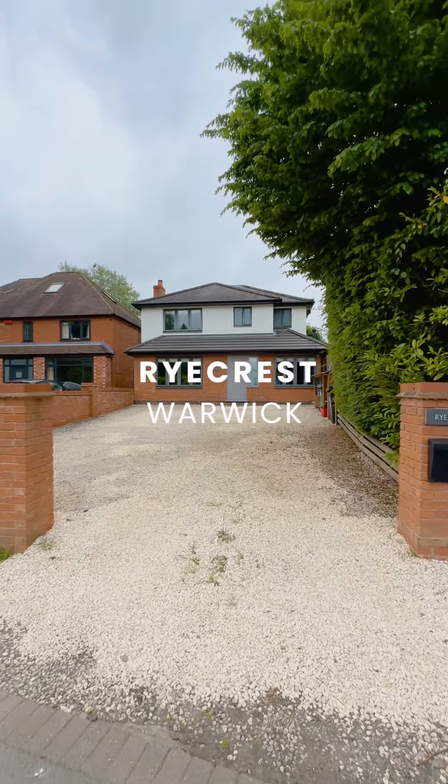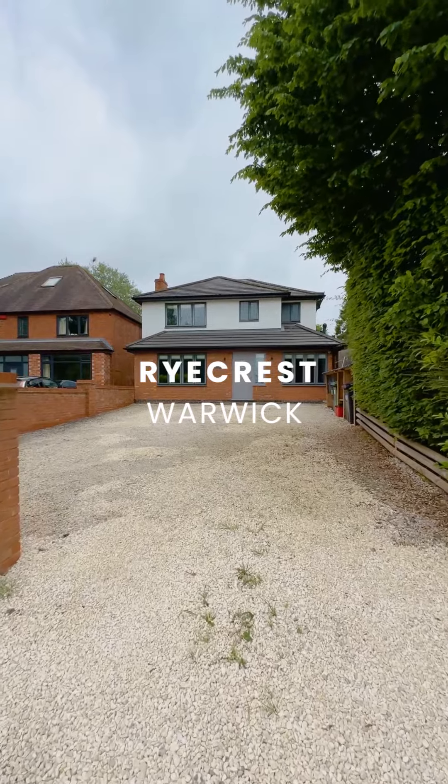We have got a fantastic four-bed house available on the Birmingham Road in Warwick. This property is available now on an unfurnished basis. I'm so excited to take you to have a look inside.